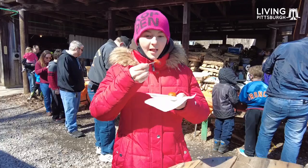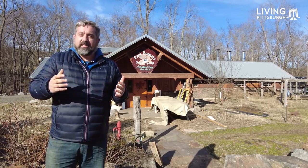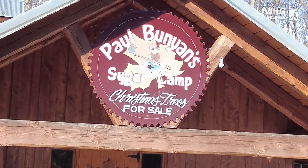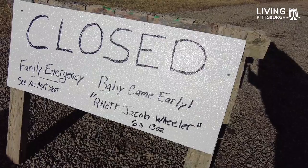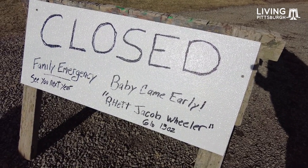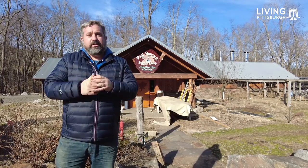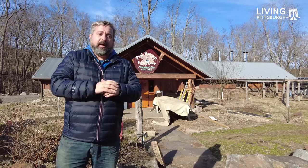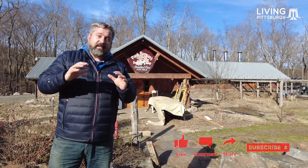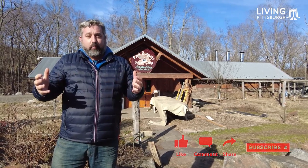Thank you for joining us today as we explored the Somerset County maple farms around town — we saw three or four today. We were gonna end the day here at the Paul Bunyan sugar camp, but unfortunately they were closed because they had a new family member join their clan today, so we hope the best for them and hope everyone's healthy. Remember, if you liked and enjoyed this video please hit that like and subscribe button — it makes the algorithms on Facebook and YouTube show this video to more people.